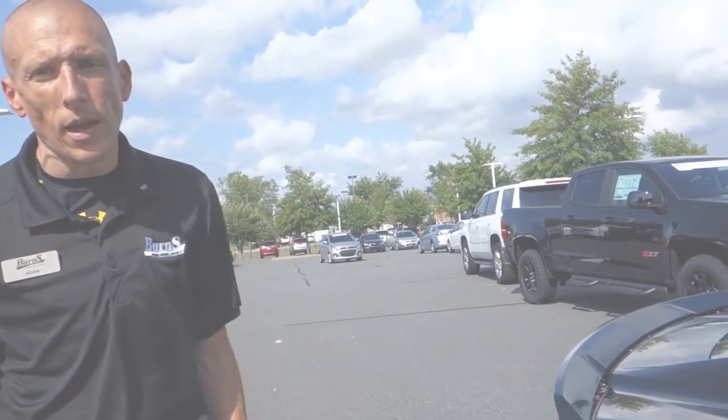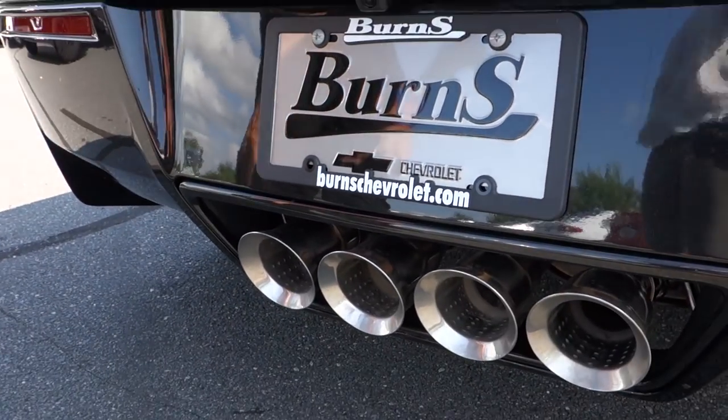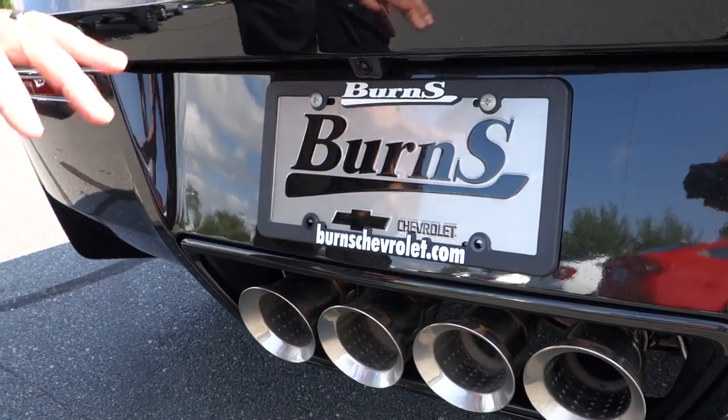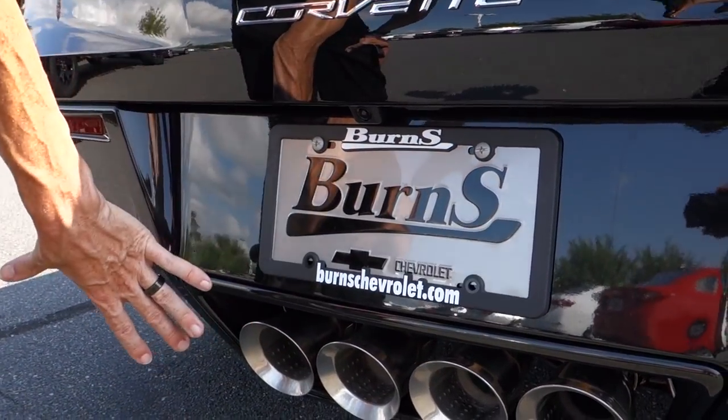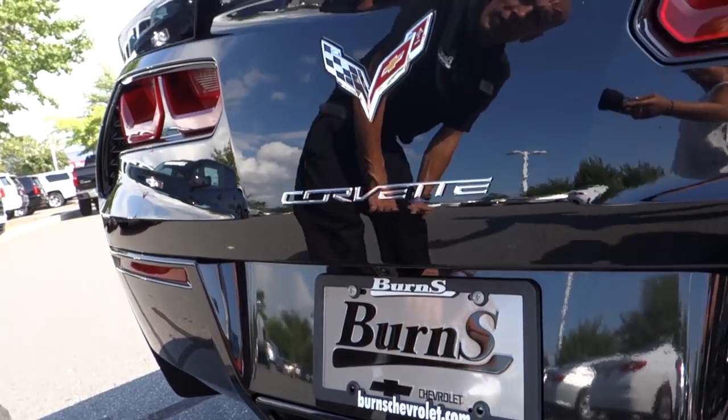I'm going to pop the trunk and then we're going to take a look inside. If you've seen most Corvettes you've seen them all, but I always like to point out how awesome the exhaust looks in the back — it's directly in the center, four different pipes, with baffles on the inside to make it louder.